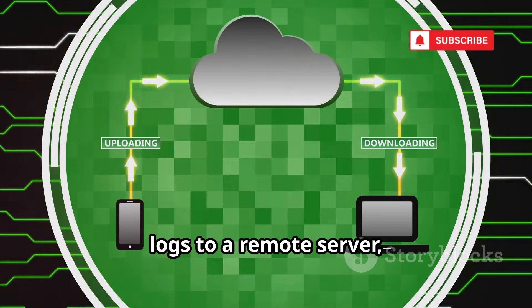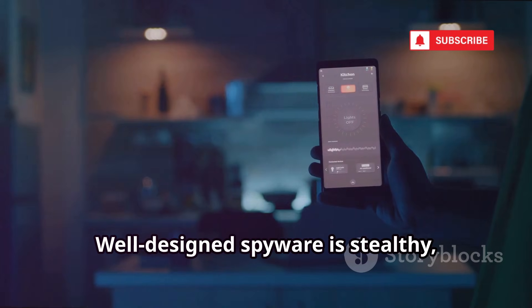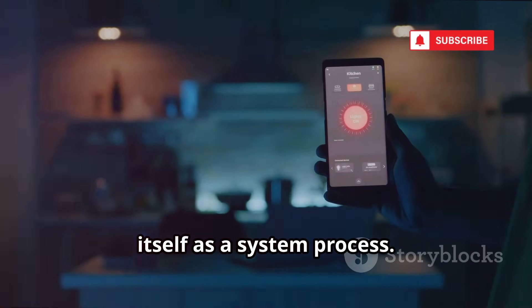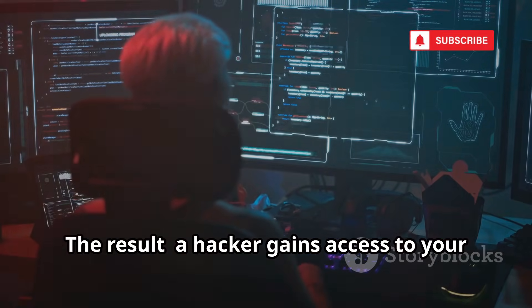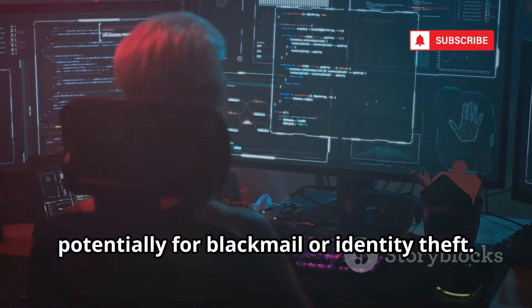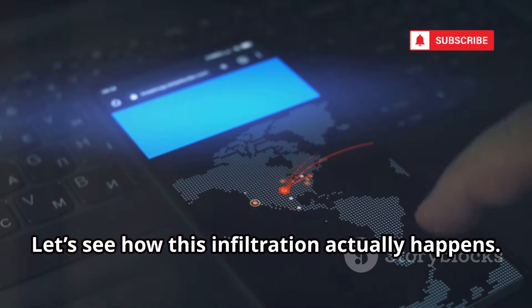It uploads your conversations and call logs to a remote server, all without your knowledge. Well-designed spyware is stealthy, using little battery and disguising itself as a system process. The result: a hacker gains access to your private life, potentially for blackmail or identity theft. All it takes is one careless download. Let's see how this infiltration actually happens.